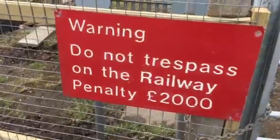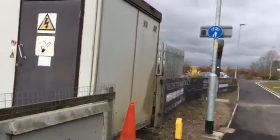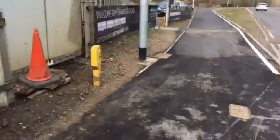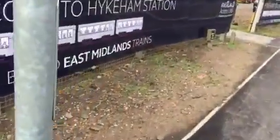£2,000 trespass fine. There's your Hykeham main power cubicle. There's the Welcome to Hykeham Station sign — get on board with East Midlands Trains. They actually look pretty weird trains here on this board.